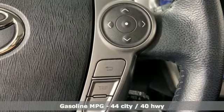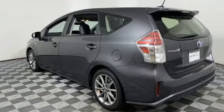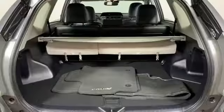Streaming audio. Doors and push button start proximity key. Front heated bucket seats. Auto dimming rear view mirror. Wireless phone connectivity.